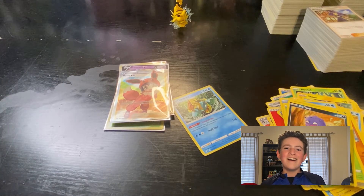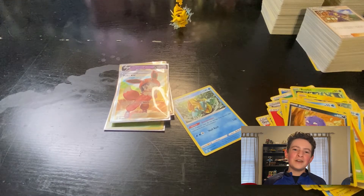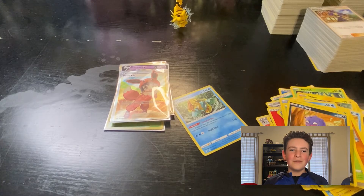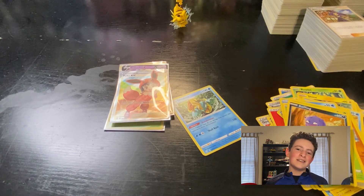So let's do a recap. We've got a Rillaboom holo, a Copperajah baby shiny, another Copperajah baby shiny — Copperajah's definitely mocking me. A Thievul baby shiny. An Indeedee V. And we've got a full art trainer, Pokey Kid — this is a super nice-looking card. I wish I could have an Eevee pajama suit like that, that would be awesome. But that is going to do it for this opening. I definitely don't have another Shining Fates opening planned — definitely not a spoiler or a hint to the next video. Make sure you like the video, subscribe, do all that good stuff. Make sure you check out my Discord server in the link below. I'll see you guys in the next one. Peace.